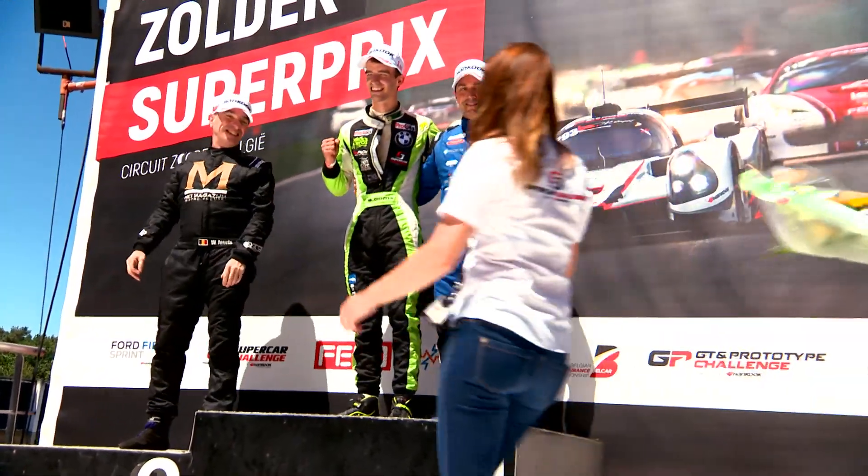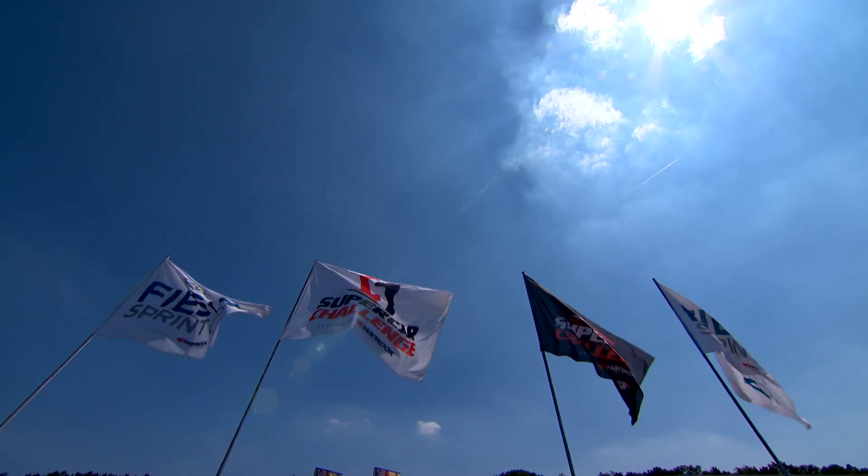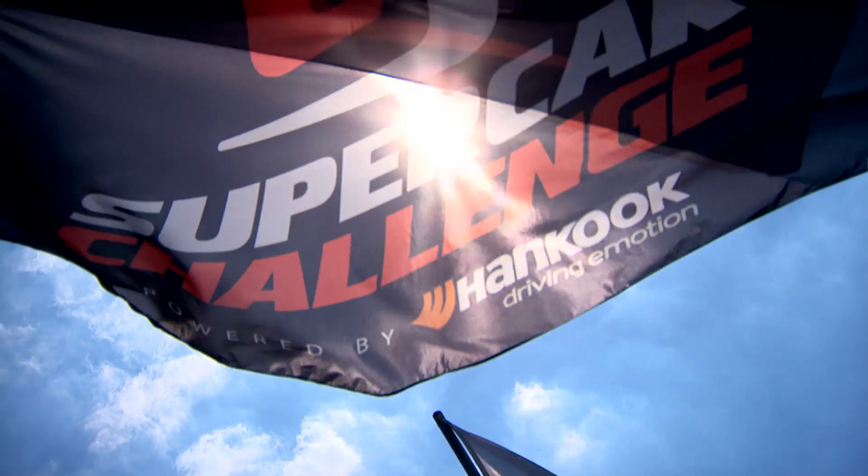Next up: round three for the GT and prototypes at Sandfort — round three of the Supercar Challenge powered by Hankook at the circuit, a second visit to Belgium after the season opener at Spa, and as ever two 60-minute races.